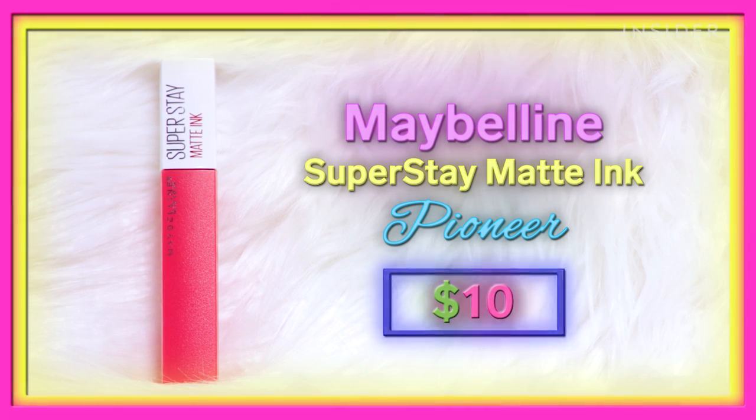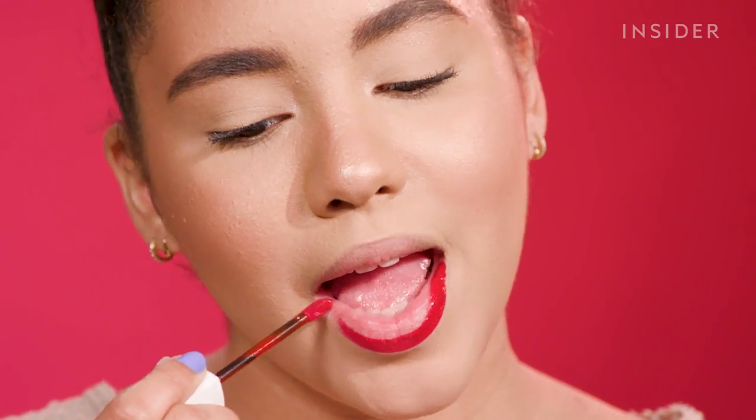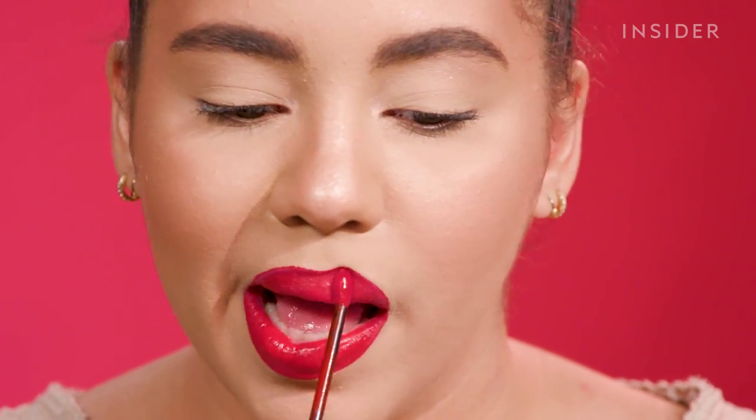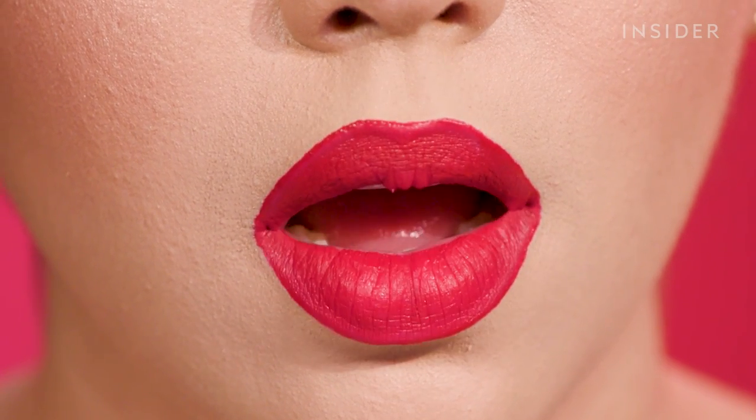The first lipstick is the Maybelline Super Stay Matte Ink in the shade Pioneer at $10, available at pretty much any drugstore. I've tried this before and it's pretty long lasting. The formula is kind of tacky — stringy and sticky — so it really adheres to your mouth. So far I'm loving how it looks. It feels pretty okay aside from that weird tackiness, and it applied really nicely.